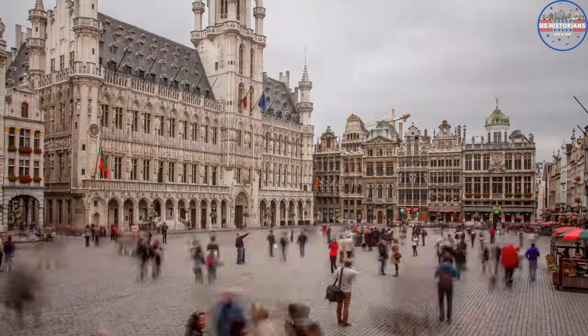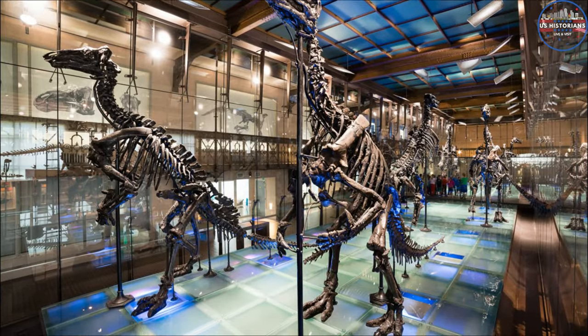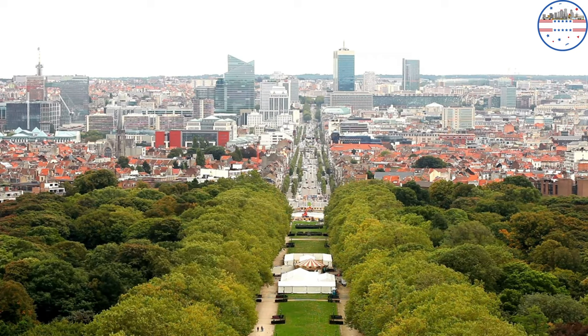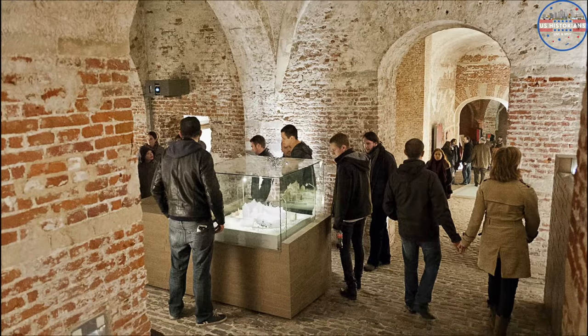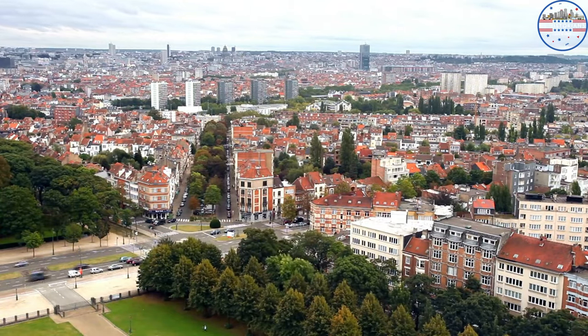There are also many museums and art galleries in the city, like the Magritte Museum and the Museum of Natural Sciences. It has many well-preserved examples of magnificent medieval buildings such as the Coudenberg Palace and many more. Everyone who likes to travel should put Brussels at the top of their list of places to see.